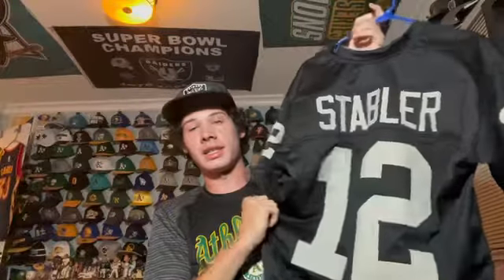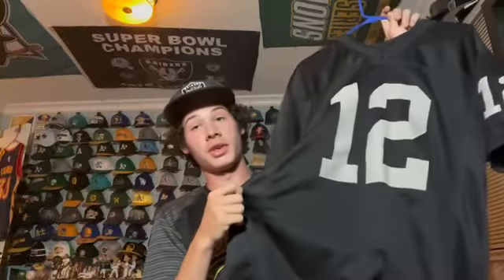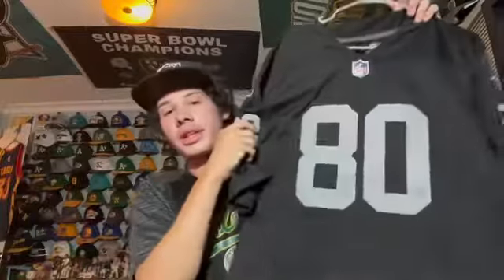This is a very vintage jersey — number 12, Ken Stabler. Obviously a Super Bowl champion for the Raiders, he led them to the Super Bowl during the 1976 season. An absolute legend — love this jersey, vintage for sure.